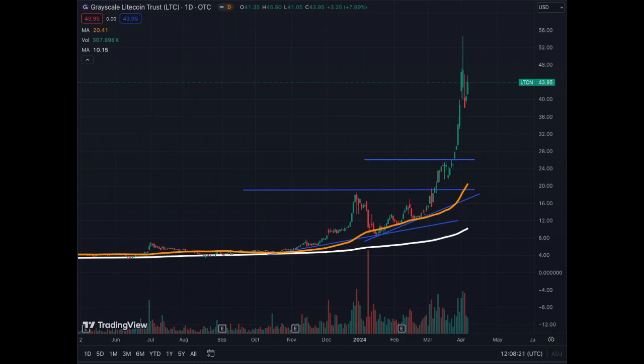I'm sharing the new update for LTCN, the Grayscale Litecoin Trust, which has performed extremely well in the last three to four months. For everybody who is aware of this asset, it's linked to Litecoin but it's not Litecoin, and you don't buy this with a wallet or a crypto exchange — you have to do it traditionally as a stock.